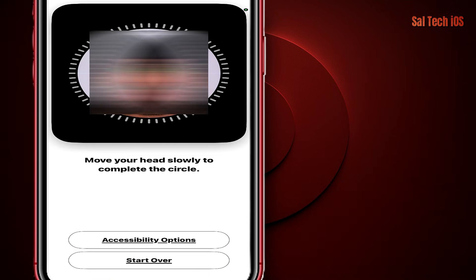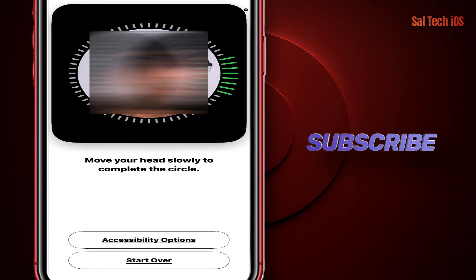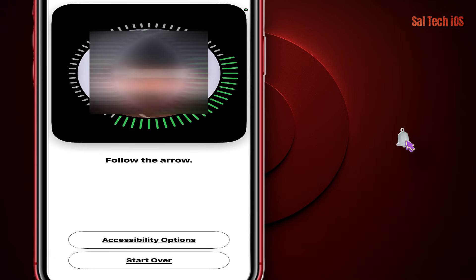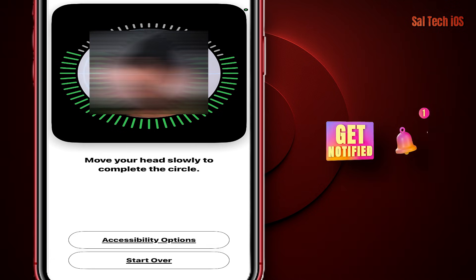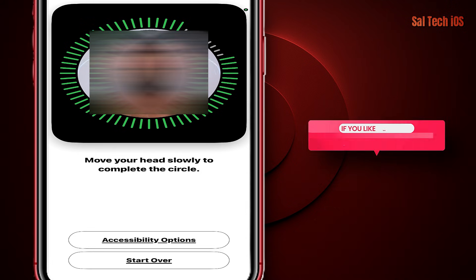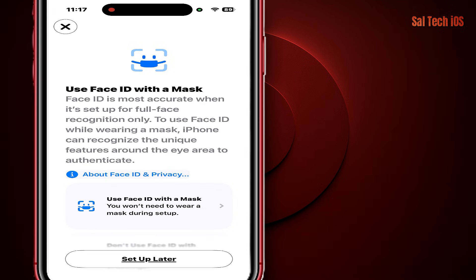Look, everyone, there are three settings on the iPhone that could make Face ID unlock even when it's not looking at you. That means anyone who grabs your phone while you're asleep or not paying attention could unlock it in a second without you noticing. Stay with me for two minutes and you'll secure your device 100% with no hassle.